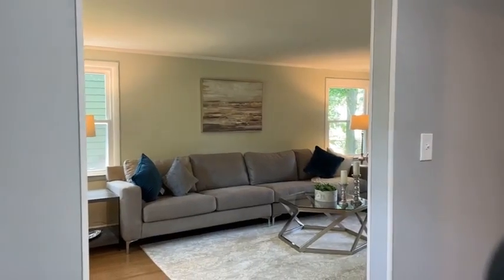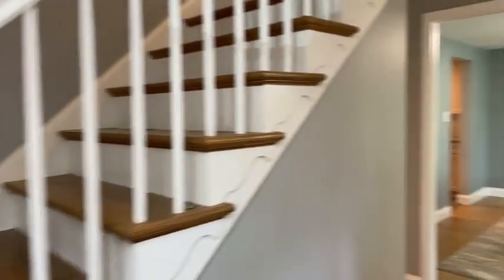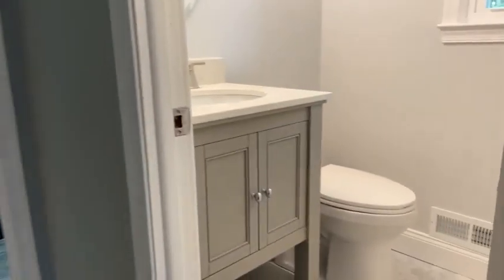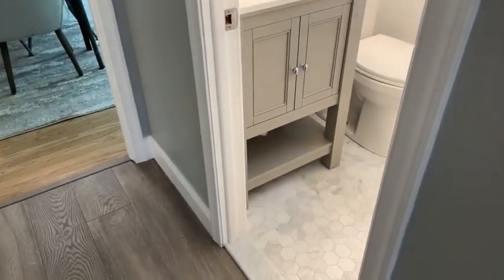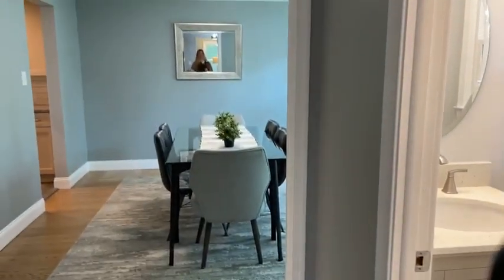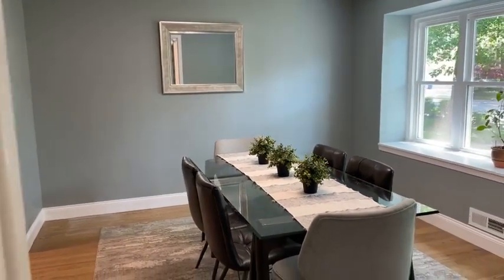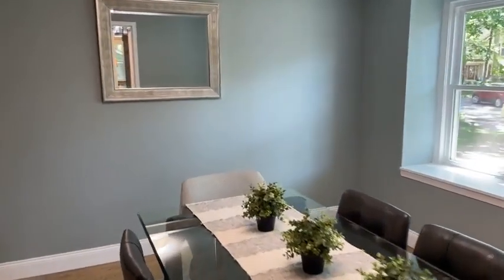We've got a formal living room to the left. I'm very eager to get you into this kitchen, but first things first — we've got a beautiful updated powder room. I love this floor here. We are standing on an updated floor that spans the foyer and into the kitchen. The rest of the home has original hardwoods. When these were built, there was no hardwood in that area — it was a tile entry and tile kitchen.